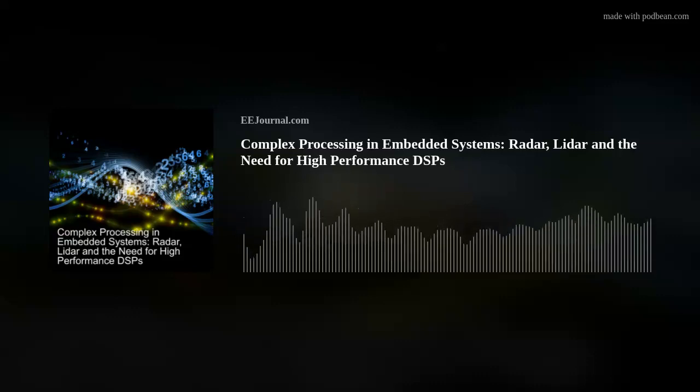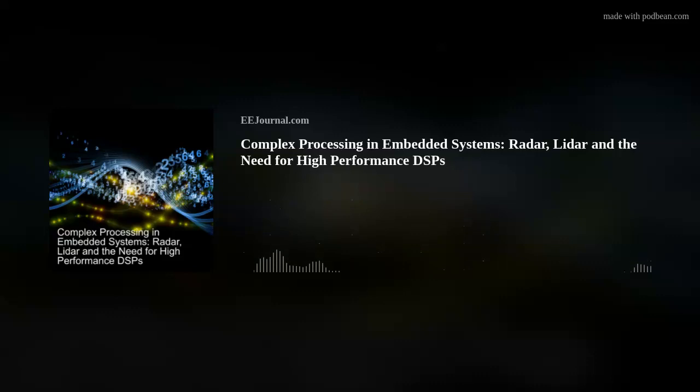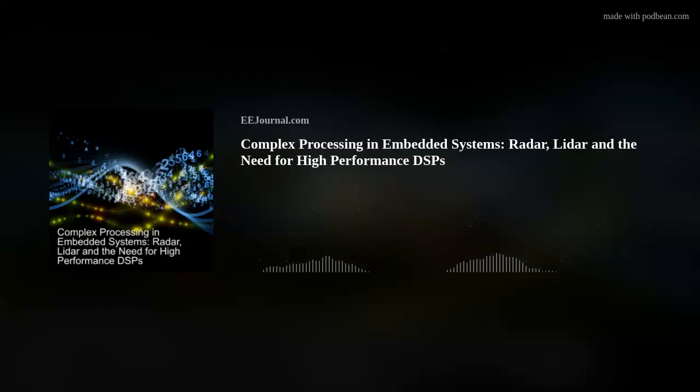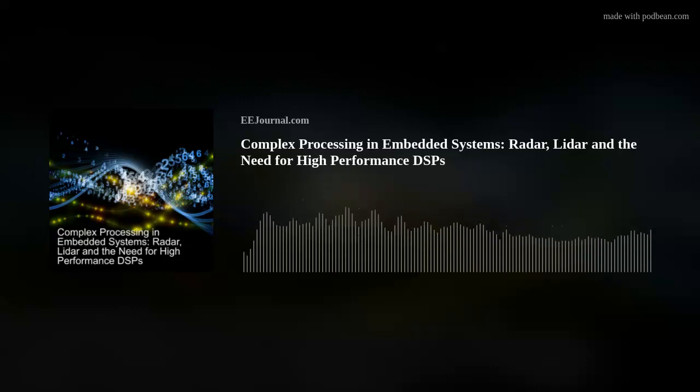Hi Dave, thank you so much for joining me. Hi, thanks for having me. Absolutely. Okay, so we're talking about communications today, and particularly high-performance DSPs. But Dave, let's set the stage here. What are you seeing are some of the trends, specifically in LIDAR, radar, and communication, driving the need for these high-performance DSPs?